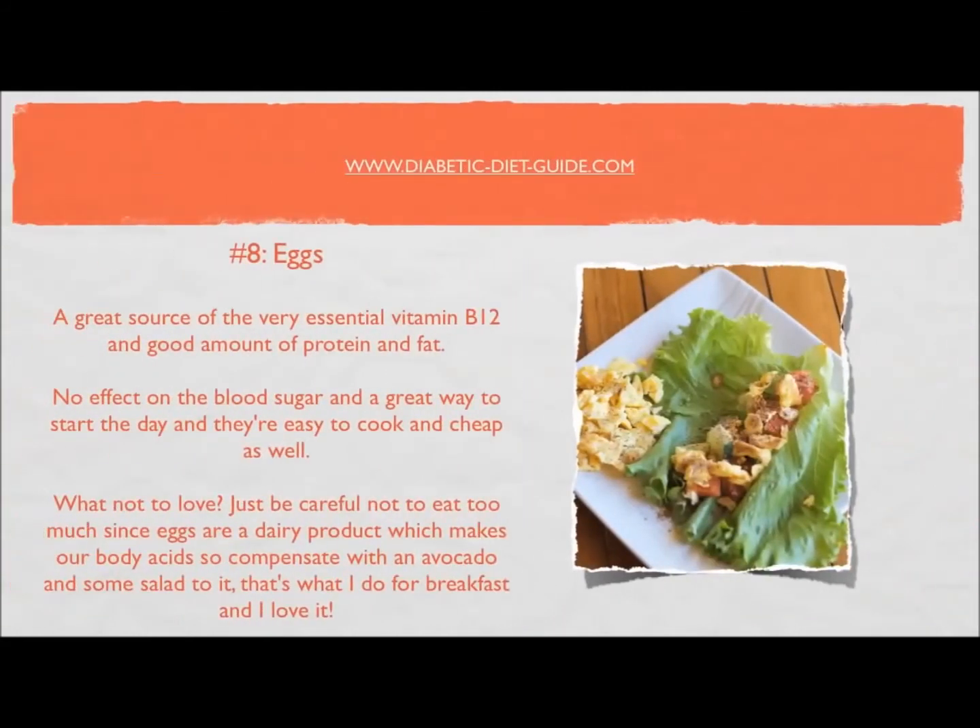Number eight: eggs. A great source of the very essential vitamin B12, and a good amount of protein and fat. No effect on blood sugar and a great way to start the day. They're easy to cook and cheap. Just be careful not to eat too many since eggs are acidic for the body — compensate with an avocado and some salad.